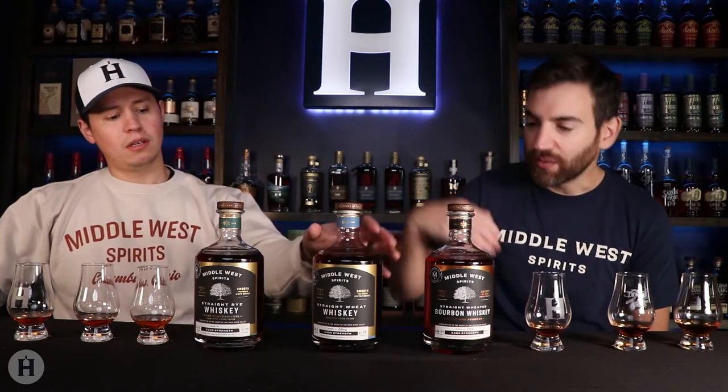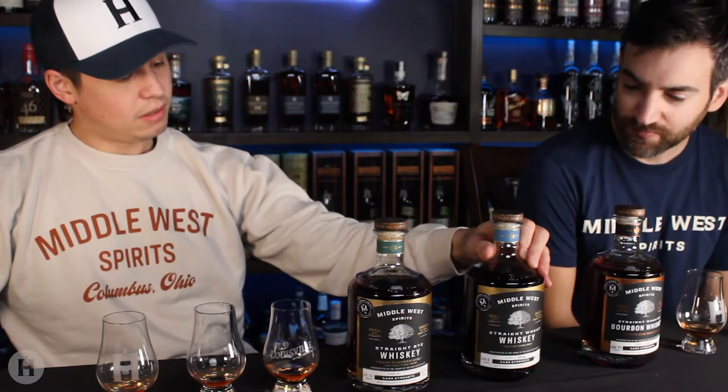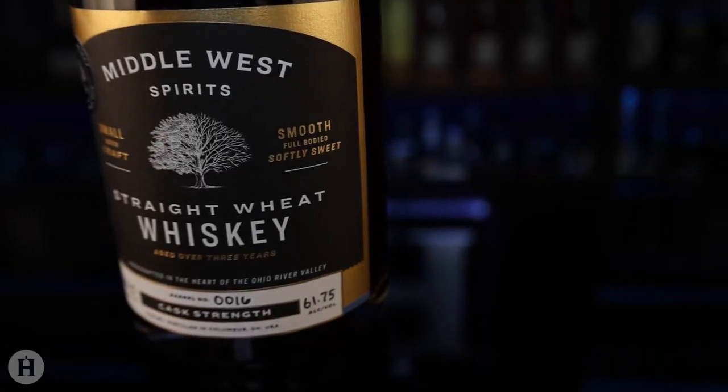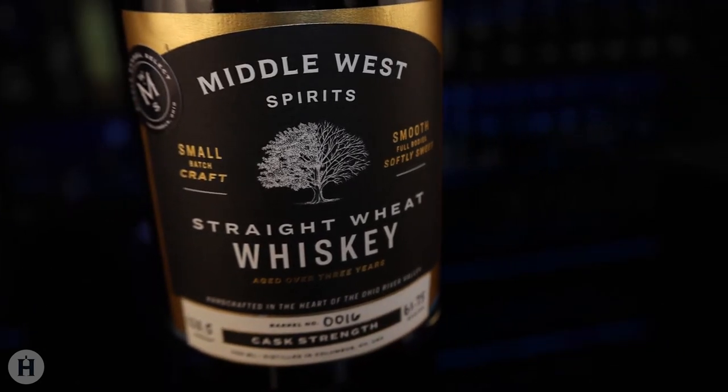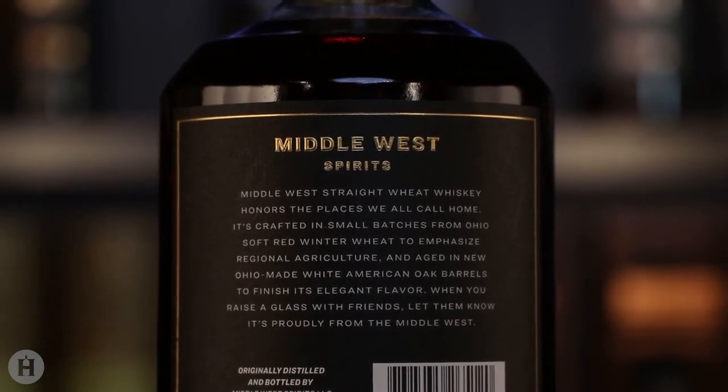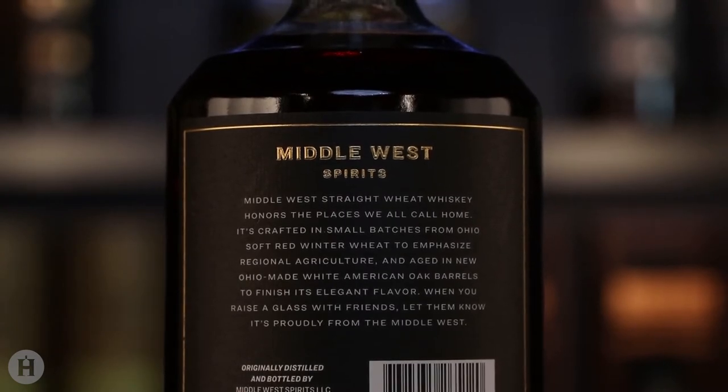Moving on to the wheat whiskey — 100% wheat mash bill, barrel number 16, 123.5 proof. On the nose: it's actually very much like syrupy, but also some baking spice — not pepper spice, just baking spice. I get dill on this one. I don't get as much dill, but I get a lot of baking spice and sweet notes. I get brown sugar, but that's pretty surface level. I feel like I'm getting a little bit of a light fruit note — maybe cherry.